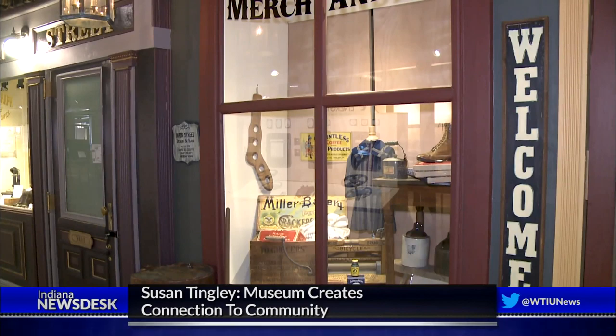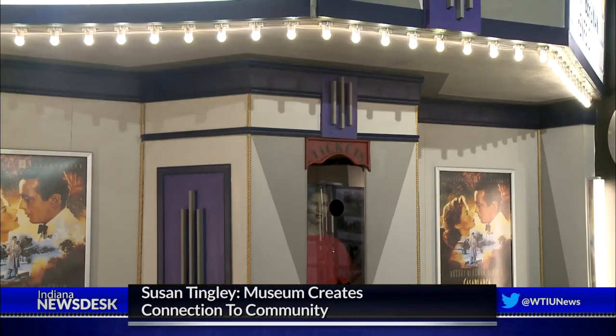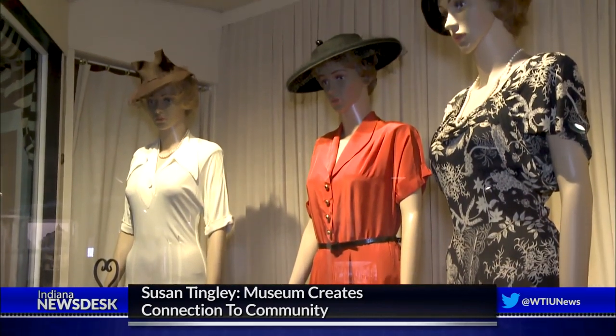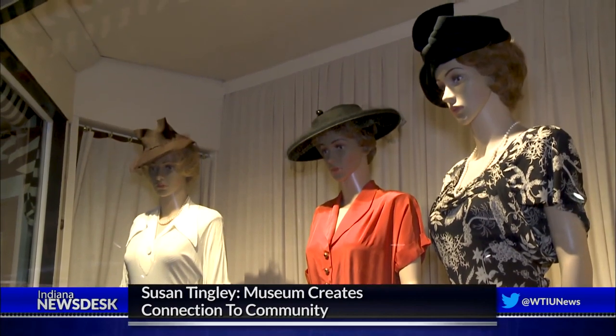The new location is more than twice the size of its previous Victorian house on the outskirts of town. The three floors give the museum an opportunity to keep doing new things. We will change the exhibits — there will be a reason to come back.